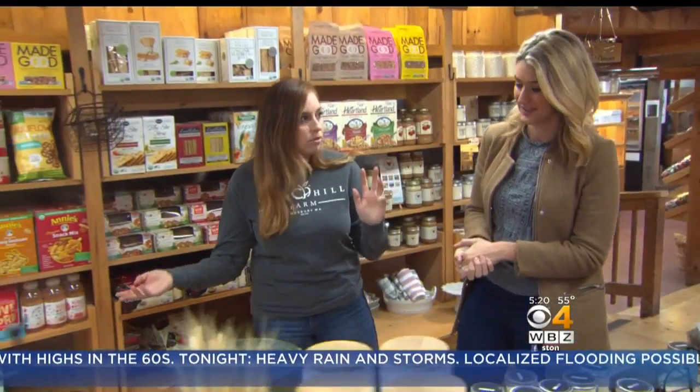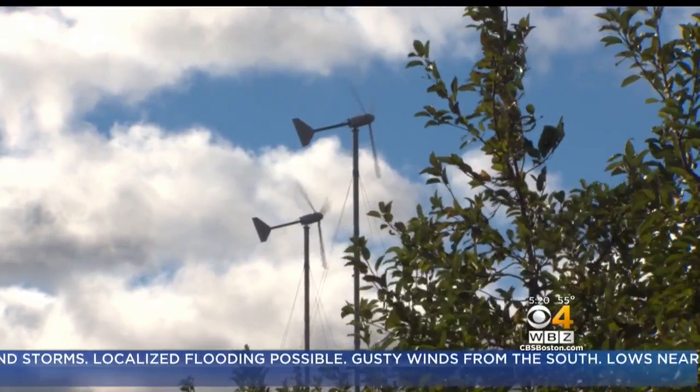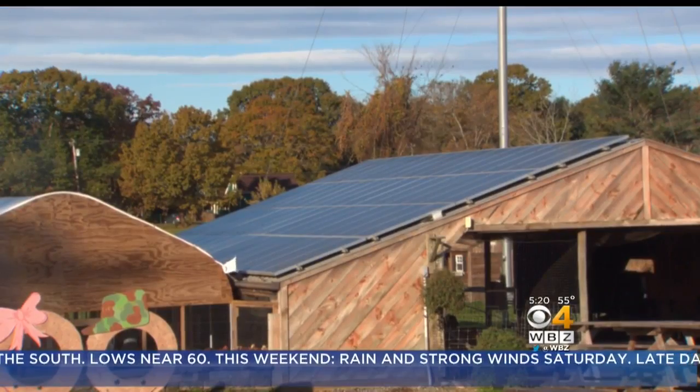Do you have a goal to be 100% sustainable? Oh, definitely. Many other farms are now following suit, but the Cooks were trailblazers when they installed their first wind turbines in 2007. We run with a very light footprint, and it's harvested from what's coming onto the farm naturally.